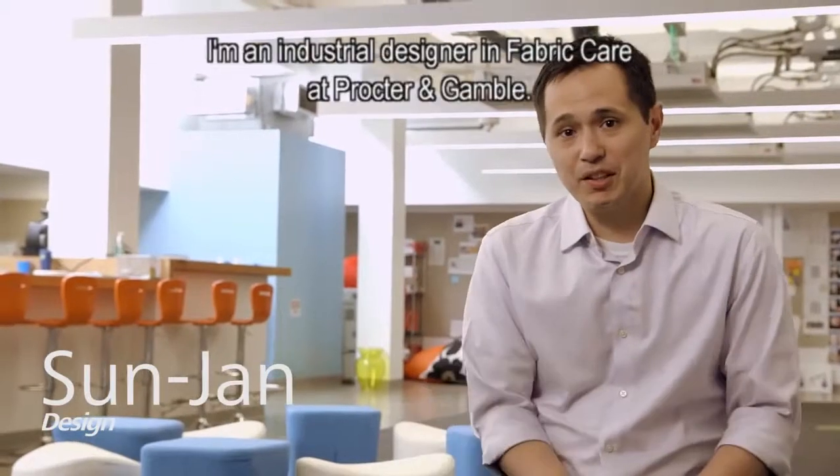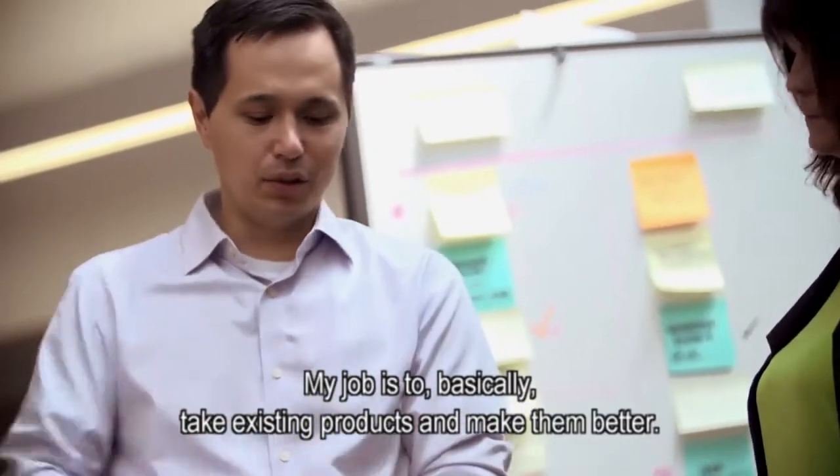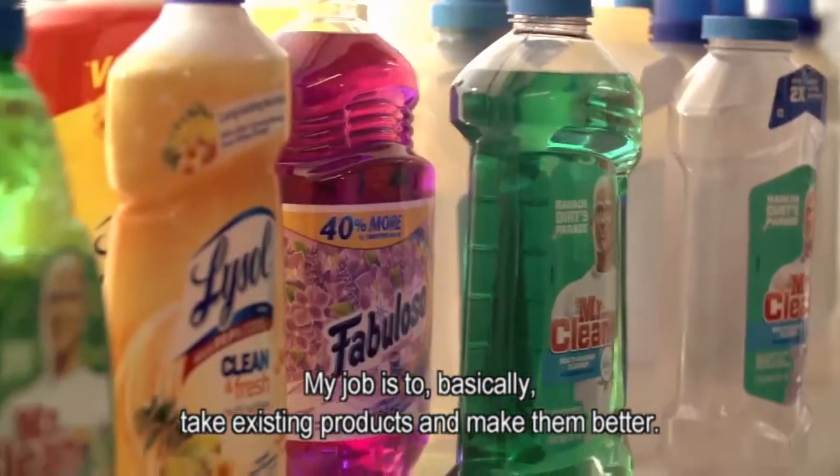My name is Sunjian Huang and I'm an industrial designer in fabric care at Procter & Gamble. My job is to basically take existing products and make them better.